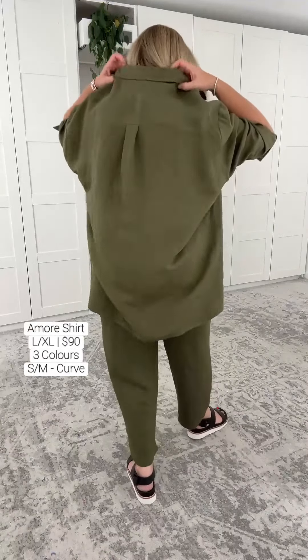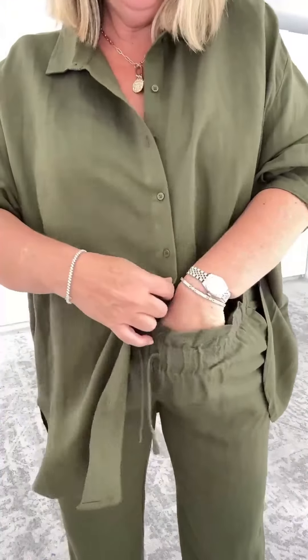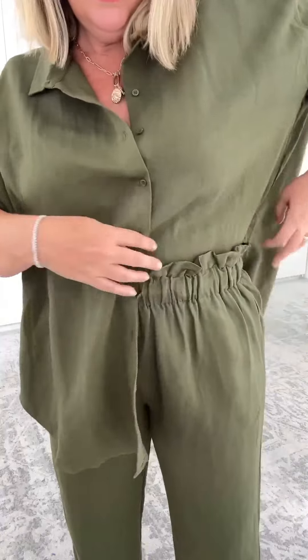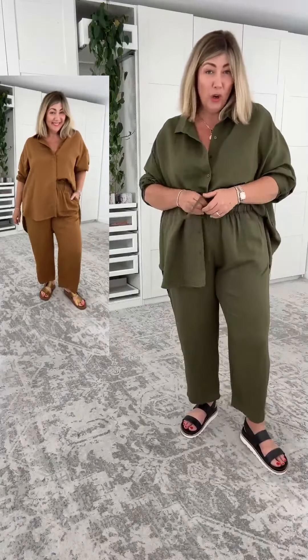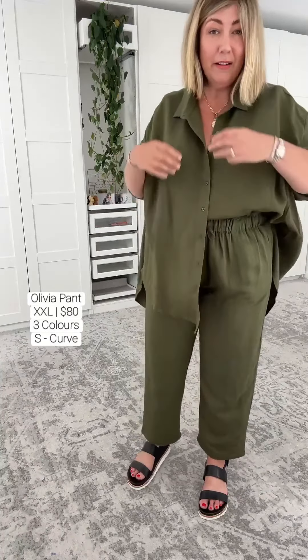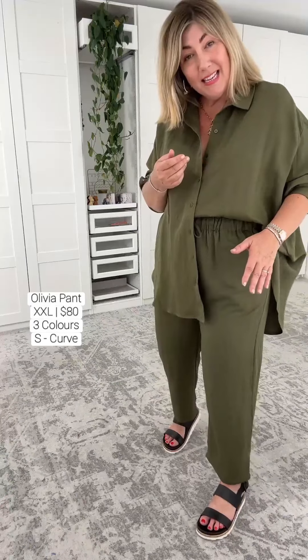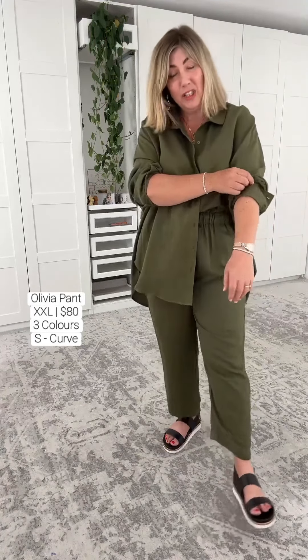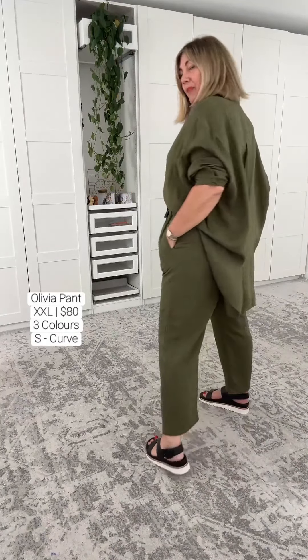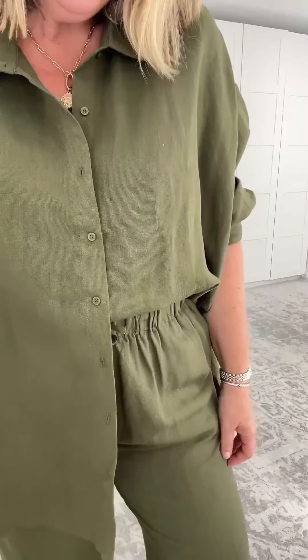Beautiful collar, and the fabric is gorgeous. The rayon mix is going to help you with creasing. Let's tuck it into these pants — these pants are a total top pick. If you carry your weight in your lower tummy, hips, thighs, and bottom, these pants are a total top pick. Please check the fabric — there are some fabric changes with the white ones, they have more of a shiny feel, whereas the olive and brown or rust colour have a true linen feel. So please check the fabric composition. I'm a size 16 to 18 and this size is fitting me like an absolute glove. With this top, just have a think — you might choose to downsize.